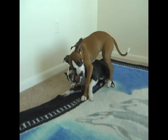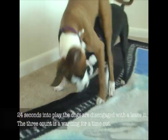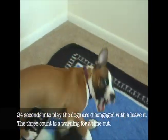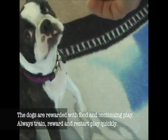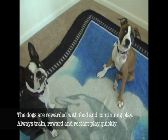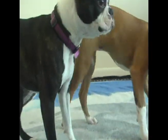These dogs haven't had a lot of history together, so we're doing short disengagements. By giving quick rewards and continuing the play, those reinforcers stay nice and strong and the dogs learn that it's okay to disengage because play is coming soon.